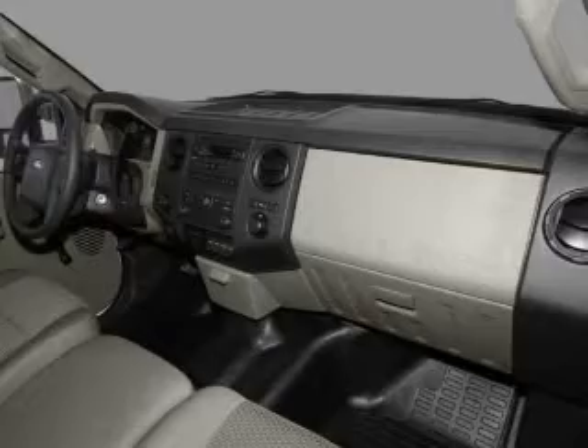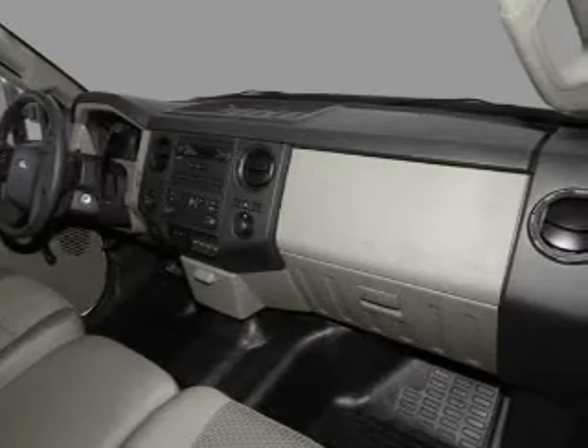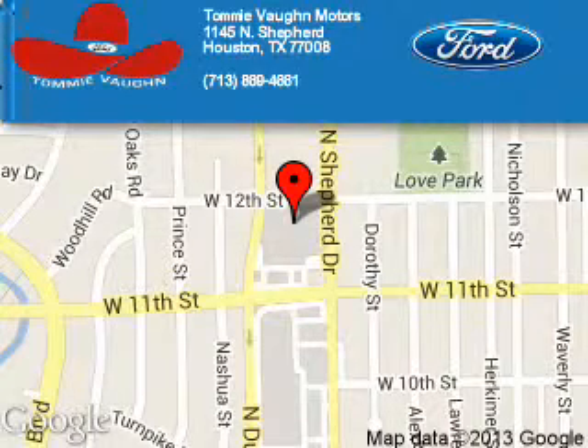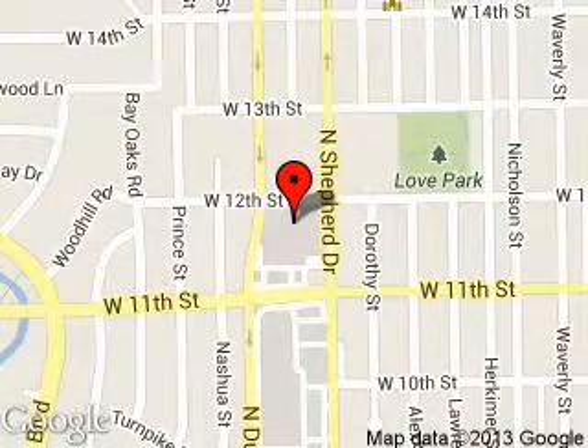Great quality at a great price. Call or click to contact us today. Tommy Vaughn Motors is dedicated to doing everything possible to ensure that the experience you have selecting your next vehicle is a pleasant one. We are located at 1145 North Shepherd, Houston, Texas 77008.